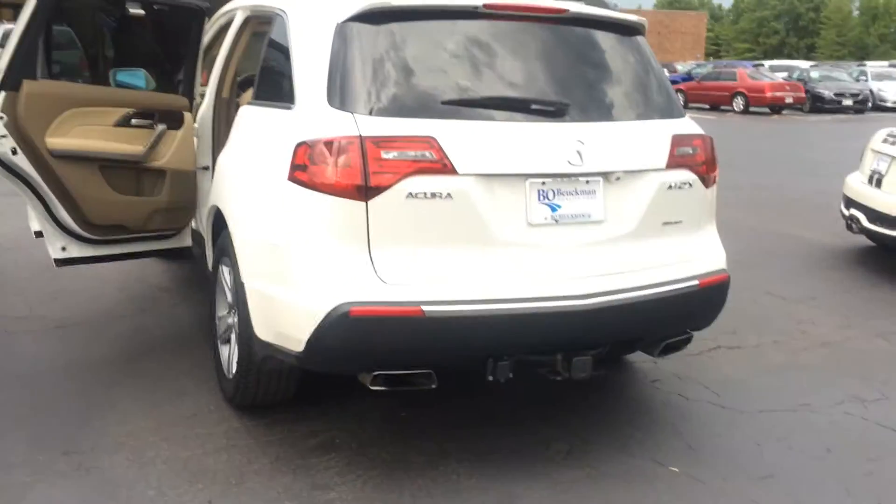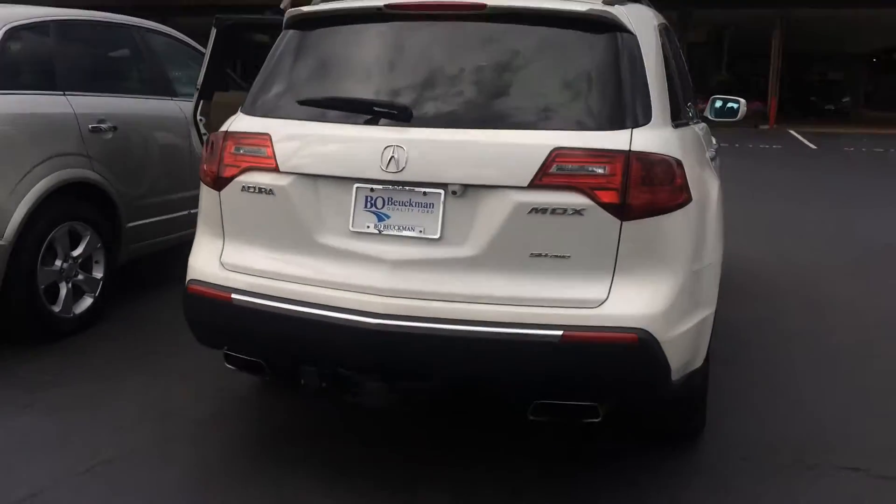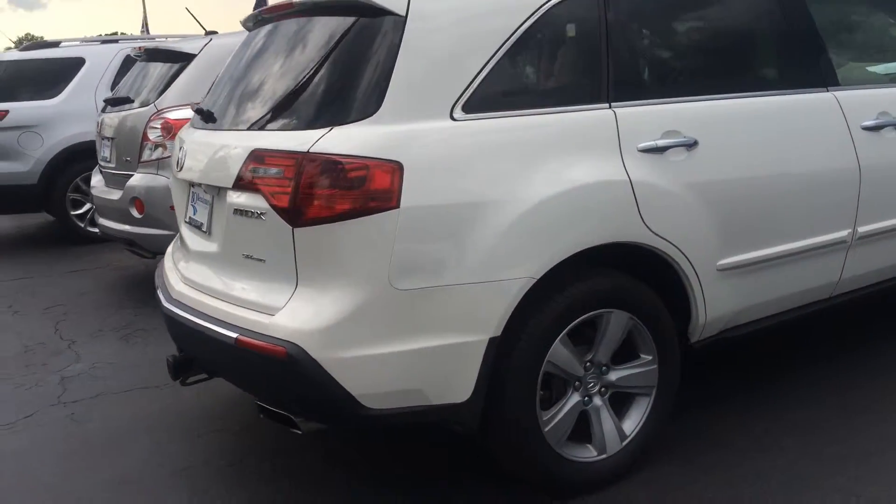In the back we've got our rear view camera, reverse sensing system, and a trailer hitch. This vehicle is an all-wheel drive MDX. How great is that?